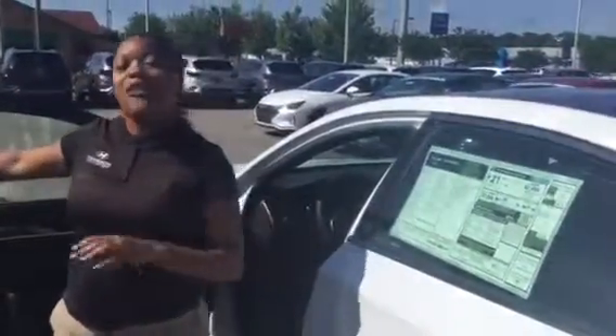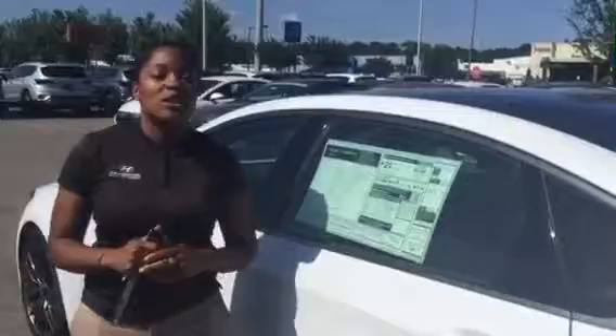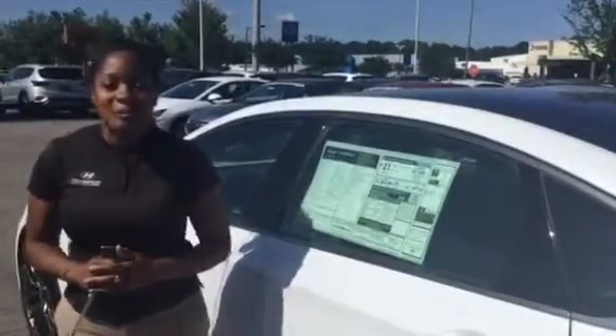The best part about this vehicle is it is backed by America's best warranty — a 5-year, $60,000 new car warranty with a 10-year, 100,000-mile powertrain warranty, which we exclusively double to 20 years and 200,000 miles.